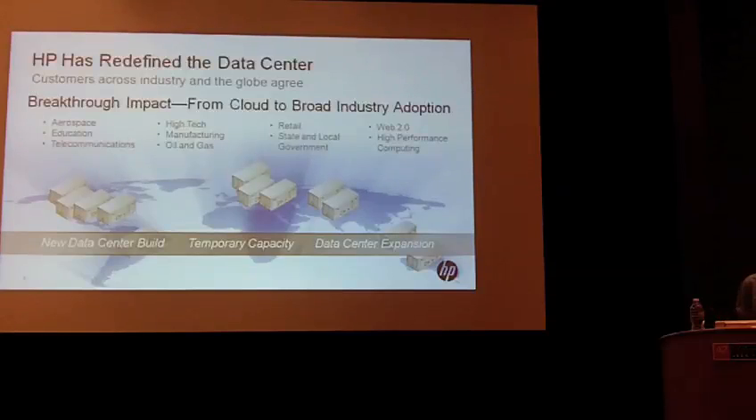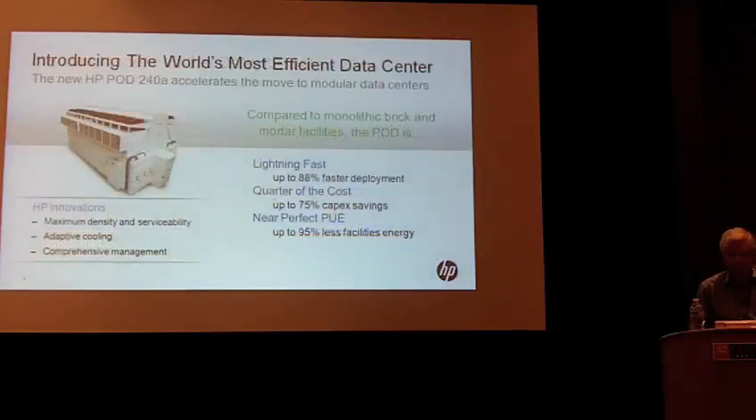We're also seeing folks who just need temporary capacity. We have customers who've come to us and said, for one reason or another, they need a certain amount of capacity for six months — it might be to run a particular program or project. Again, they can do that without having to build out a full data center. So there are lots of reasons why folks have been doing this.